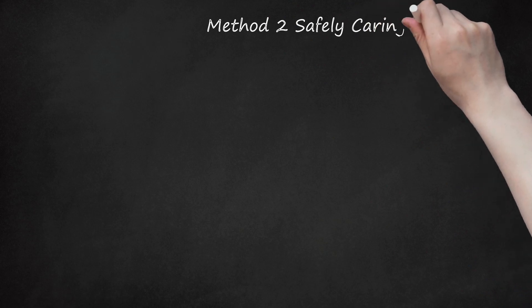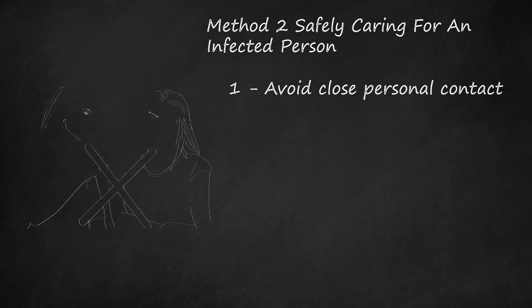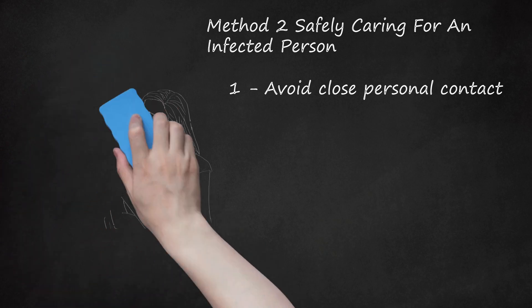Method 2: Safely Caring for an Infected Person. Avoid close personal contact. If you are caring for a loved one with MERS, it is key to avoid cuddling, kissing, and/or sharing cups and utensils. MERS is transmitted via respiratory secretions, so being in close contact puts you at high risk. The person who is sick should avoid contact with others as much as possible, staying in a separate room and using a separate bathroom if possible. People other than the caregiver should stay out of the room in which the sick person is staying.